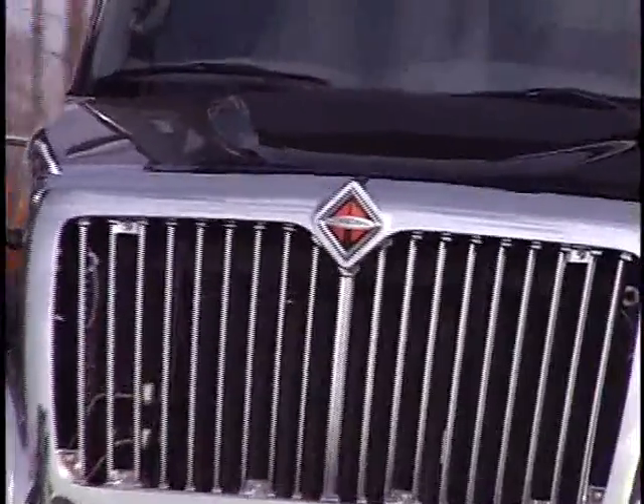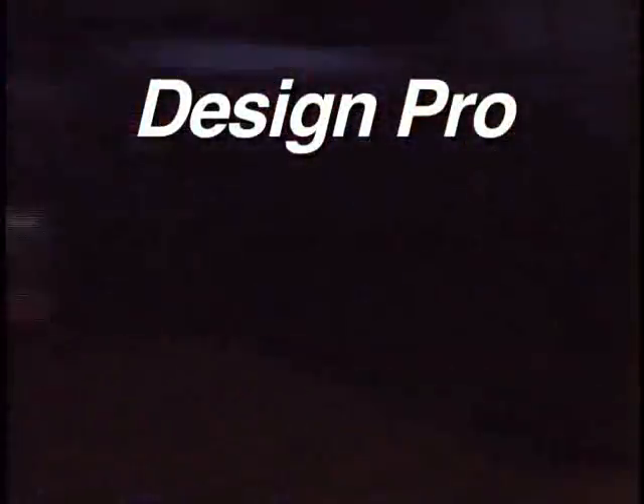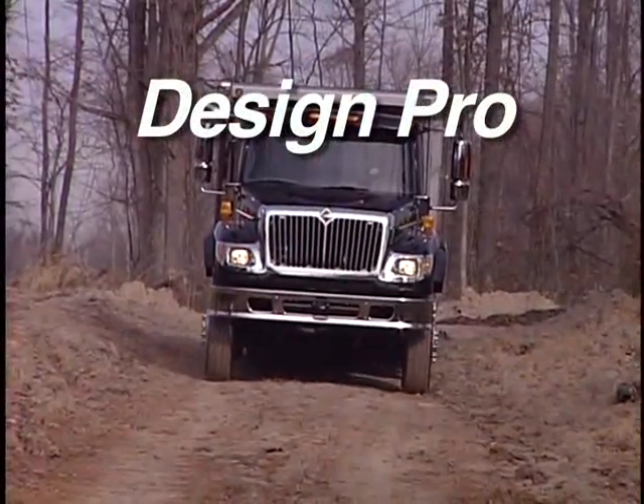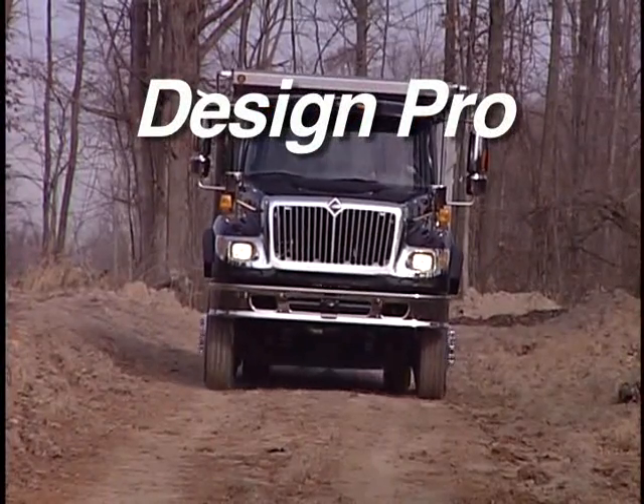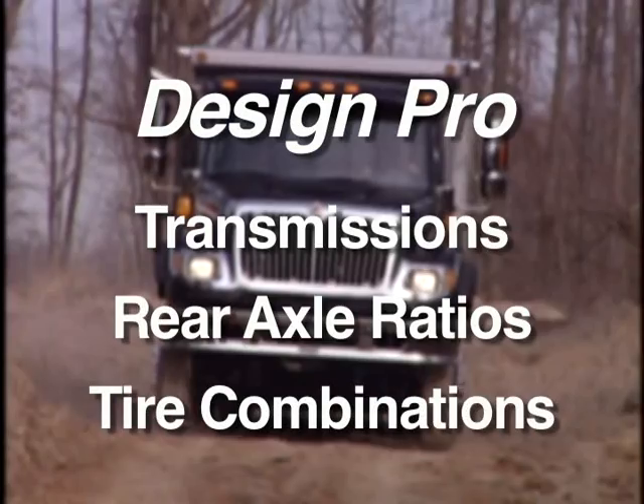To optimize your truck's performance characteristics, an online speccing tool called DesignPro is offered by your Caterpillar dealer. It calculates the impact of various driveline variables on engine power and fuel economy, such as transmissions, rear axle ratios and tire combinations.